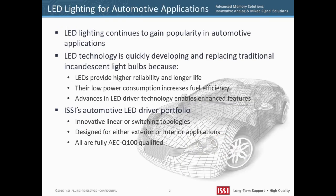Automotive LED applications are quickly evolving and replacing traditional incandescent light bulbs. Not only do LEDs provide high reliability and long life, they also increase fuel efficiency. For example, a typical automobile using traditional bulbs could consume up to 14.5 amps during night driving. Replacing all those bulbs with LEDs can bring down the current requirement to about 2 amps. In horsepower terms, this translates to a 12% reduction resulting in greater miles per gallon with less fuel consumption.